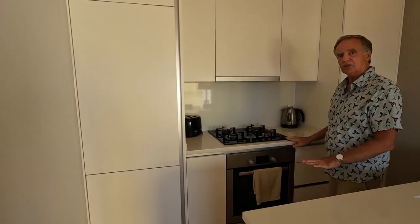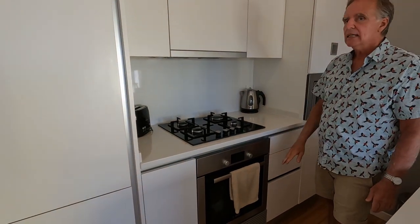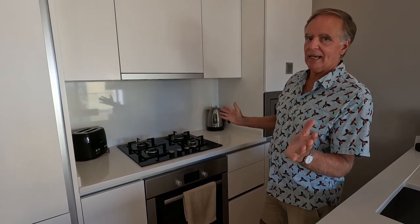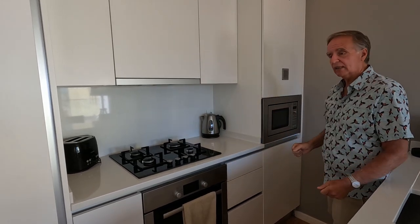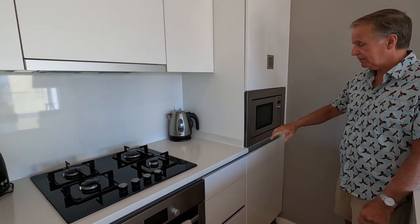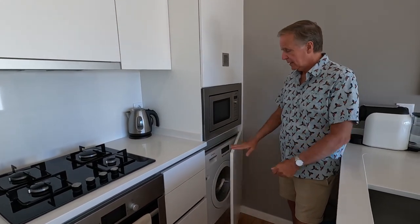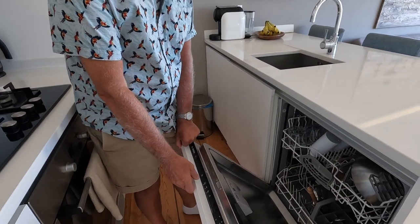Then we've got the stove — it's a gas stove with four burners and an oven down below. We've got kettles, toasters, all the dishes, cutlery, pots and pans — everything you need is here. There's a fair amount of storage space in the drawers and all the cupboards. Over here we've got the microwave, and down below it a washing machine that also is a dryer, so we've made good use of that. On the countertop we've got a coffee maker and the sink, and down below here is the dishwasher.